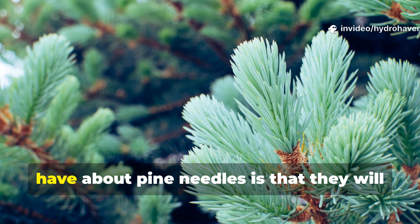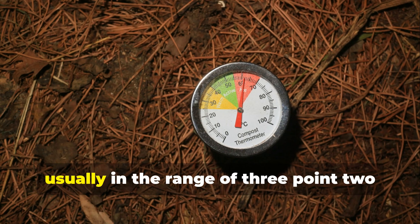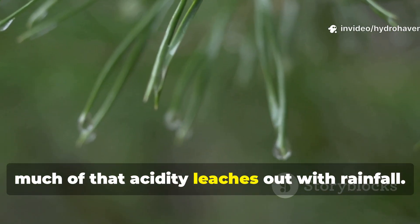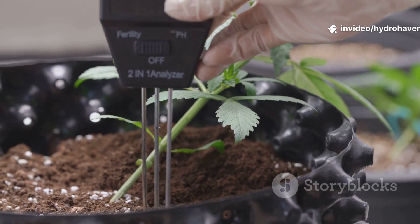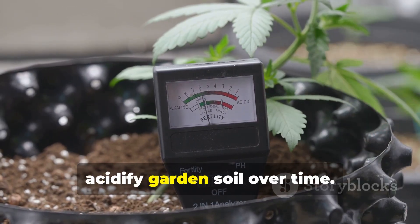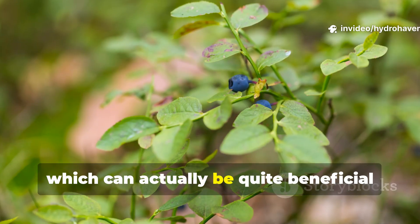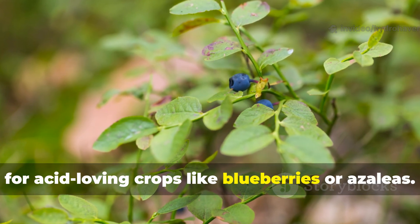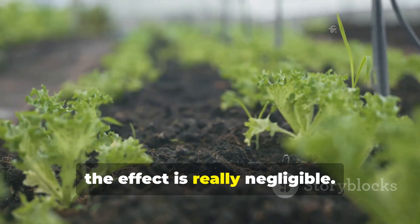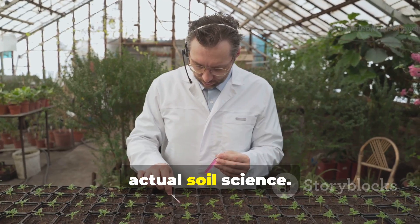One of the biggest concerns gardeners have about pine needles is that they will make the soil too acidic. Fresh pine needles do have an acidic pH, usually in the range of 3.2 to 3.8. However, as soon as they fall and begin to weather, much of that acidity leaches out with rainfall. Multiple soil studies confirm that pine needle mulch does not significantly acidify garden soil over time. At most, it creates a slightly acidic microenvironment on the soil surface, which can actually be quite beneficial for acid-loving crops like blueberries or azaleas. For vegetables, flowers, and fruit trees, the effect is really negligible. The fear of pine needles ruining soil is more of a myth, rooted in appearance rather than actual soil science.